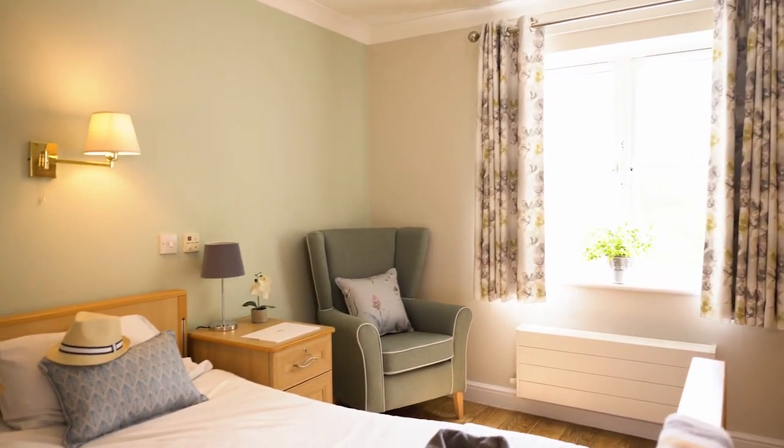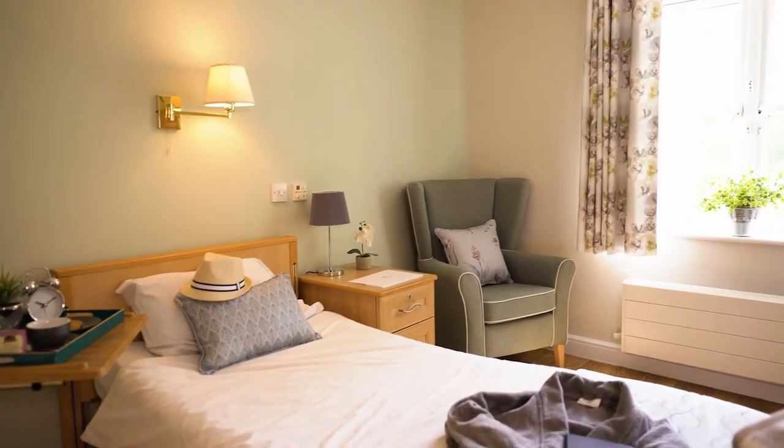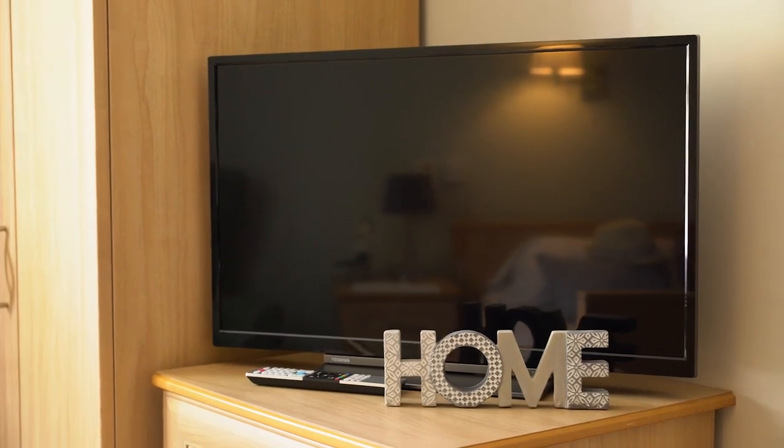All of our spacious bedrooms at Brentwood Care Centre have ensuite facilities and we warmly welcome couples into our home.